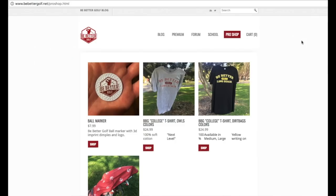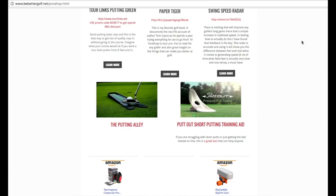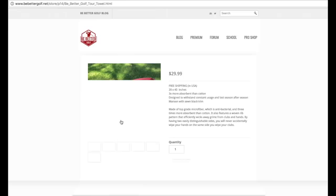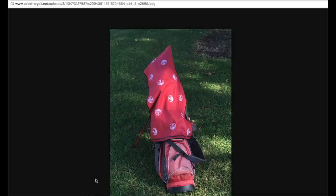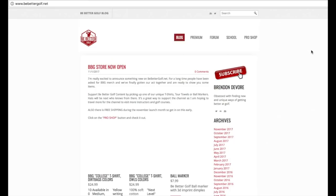T-shirt contest time — I give away a Be Better Golf t-shirt every single vlog I put up. You definitely want to be subscribed to the channel to have a chance to get it. All you have to do is subscribe to the channel, click post notifications, and then write a comment somewhere including the words 'did all three' — that way I'll know you're in the contest.